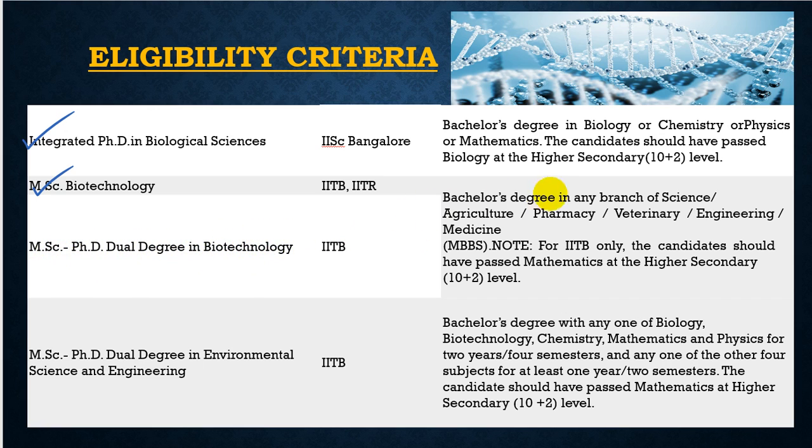For the MSc PhD dual degree in Biotechnology, available only at IIT Bombay, candidates need a bachelor's degree in any branch of science, agriculture, pharmacy, veterinary, engineering, or medicine including MBBS. For IIT Bombay only, candidates should have passed mathematics at the higher secondary level.